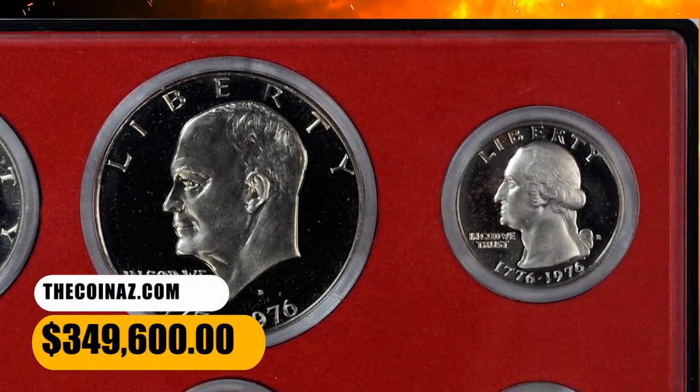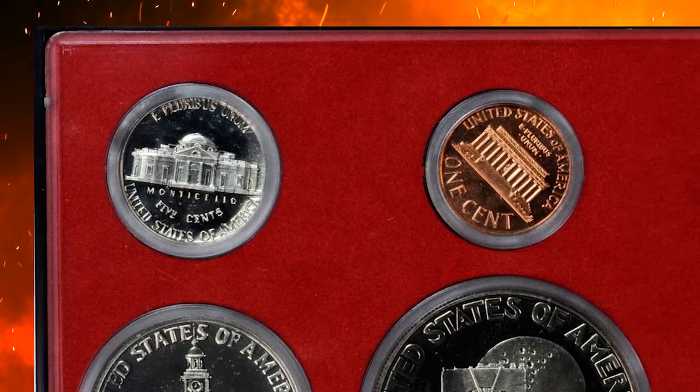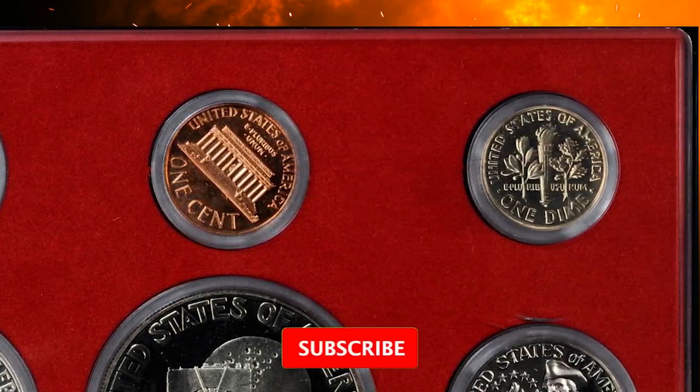Stay tuned for more exciting content and don't forget to subscribe to our channel to unlock more valuable insights. Happy coin collecting!